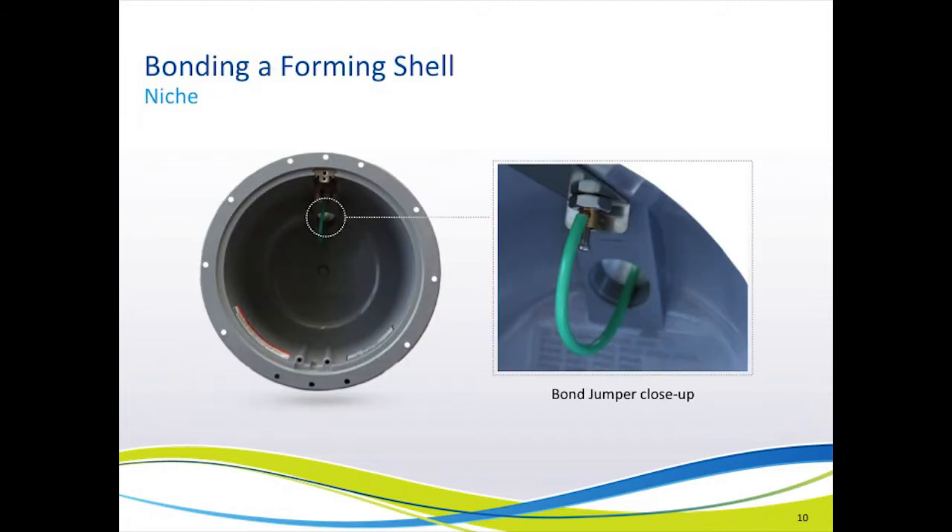Now let's look at bonding of the forming shell or niche for a swimming pool light. Because niches have all had some metal in them, they have been required to be bonded to the equipotential bonding grid of the swimming pool, with either bonded metal conduit or a number 8 copper wire attached to a bond lug on the outside of the niche. And if PVC conduit has been used to connect the niche to the power source, an additional number 8 bond jumper has been required to go down the conduit with the light cord and connect to a redundant bond lug inside the niche, as shown in this picture.